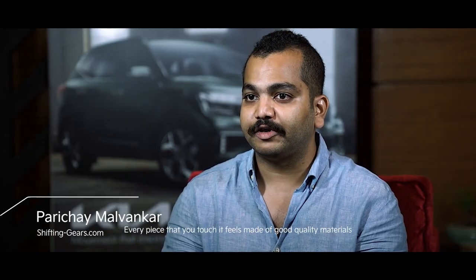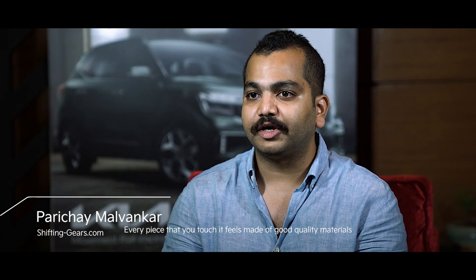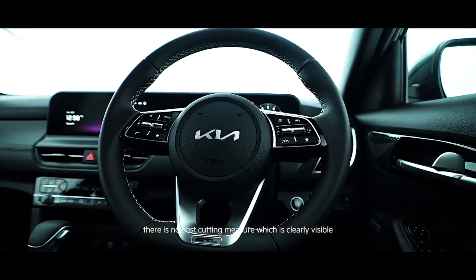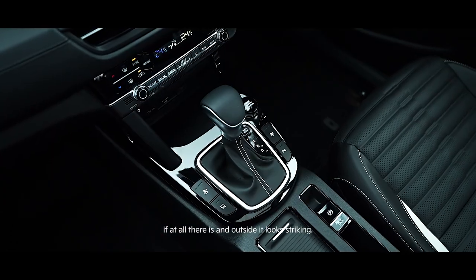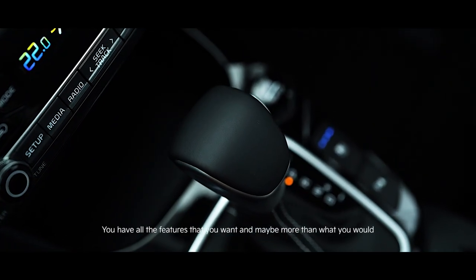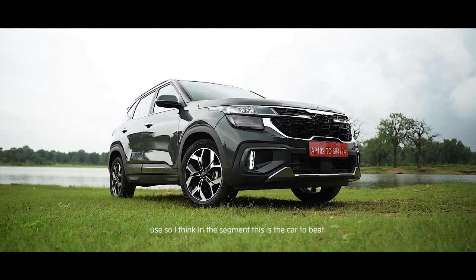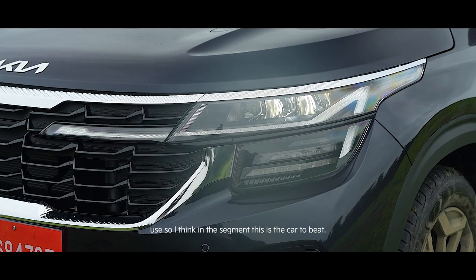Every piece that you touch feels made of good quality materials. There is no cost-cutting measure which is clearly visible. Outside it looks striking — you have all the features that you want, and maybe more than what you would use. In this segment, this is the car to beat.